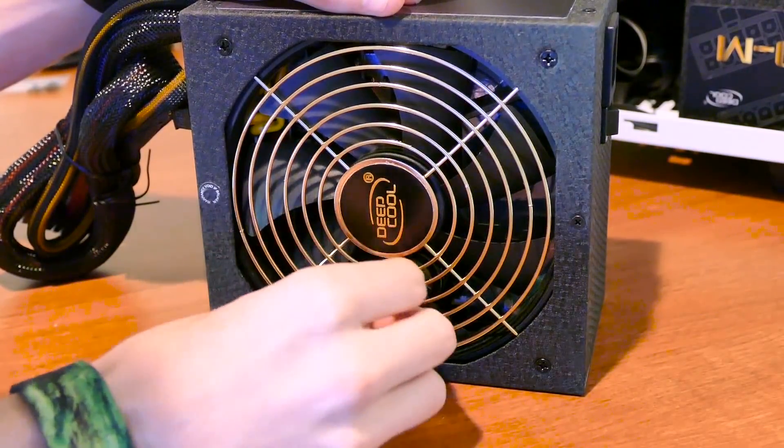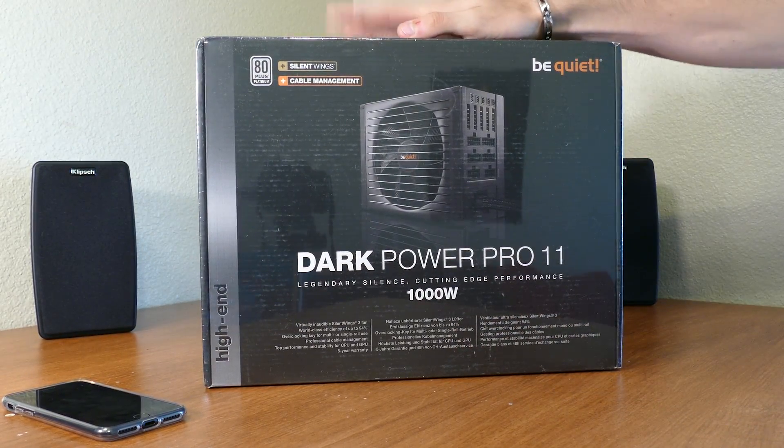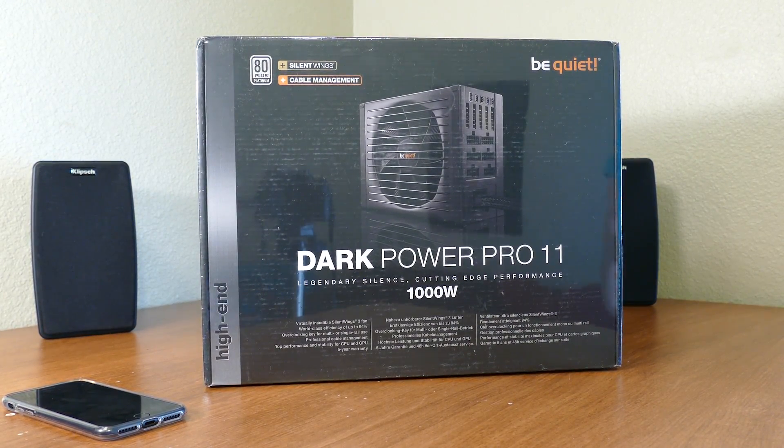But the PSU got super hot, which means one of two things: it's either getting super loud, or a sensor is malfunctioning. Regardless, it was not something I was willing to put up with. In comes Be Quiet — and I'm not telling you to be quiet. I'm actually talking about the company. As you might expect, sound is an issue for these folks.